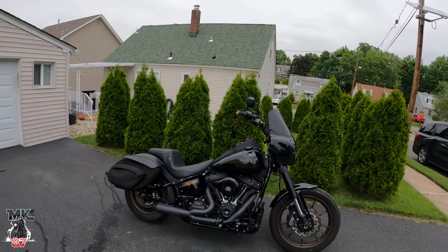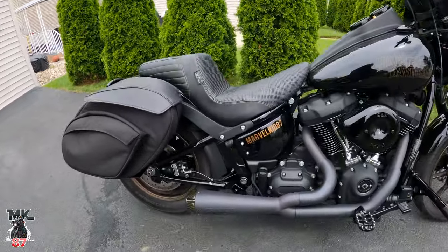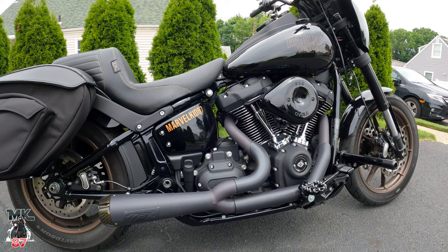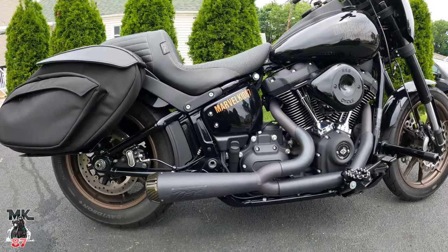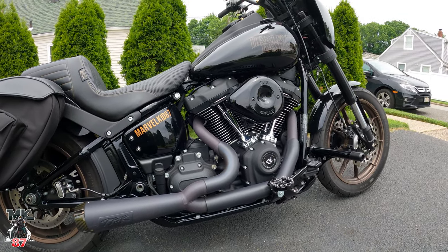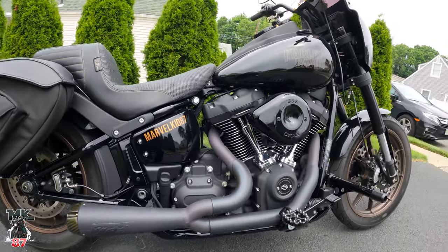Welcome back to another video. Today I want to talk about the TBR exhaust on the 2020 Low Rider S. We're now a little bit over two years with this exhaust, so I want to talk about the long-term performance — how it's held up and whether I still recommend it. Let's turn it on and give you guys a listen.